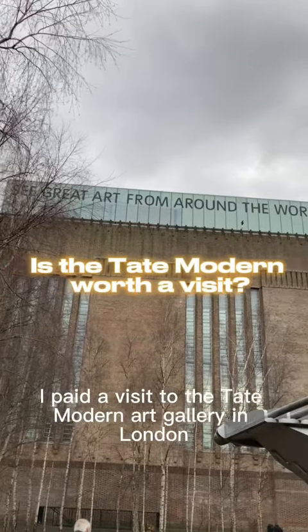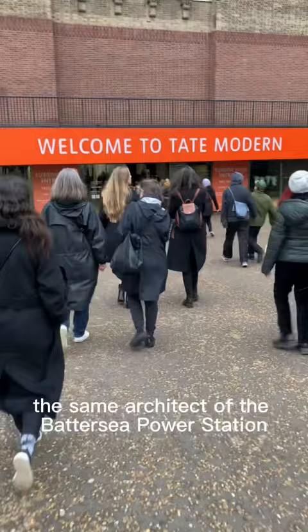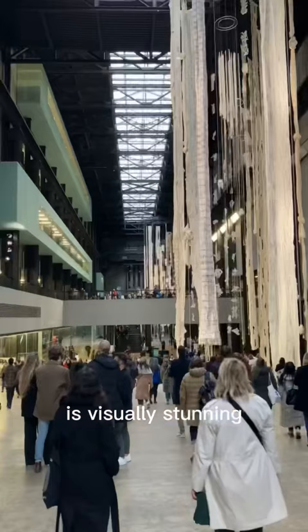Over the weekend I paid a visit to the Tate Modern Art Gallery in London for the very first time. The former Bankside Power Station, designed by Giles Gilbert Scott — the same architect of the Battersea Power Station — is visually stunning and a great example of brutalist architecture of the 1950s and 60s.